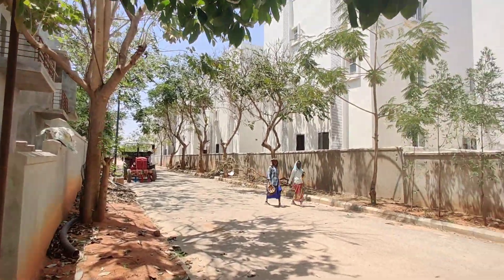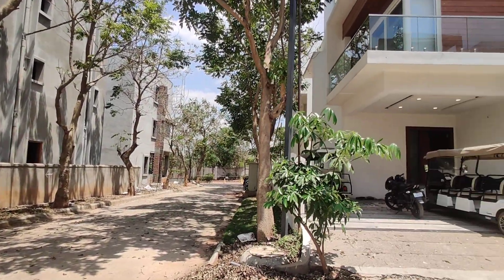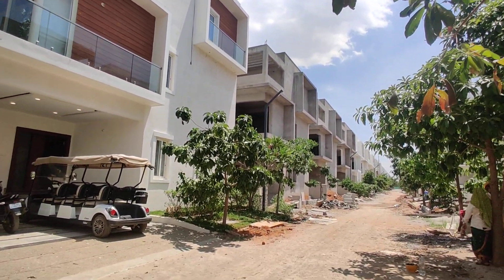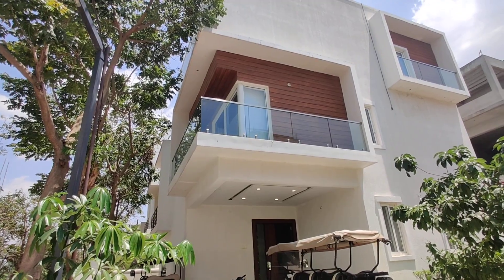This is the outfit of this villa. This is totally constructed in 34 acres. This is a demo villa, and I am going to show you the villa exterior.